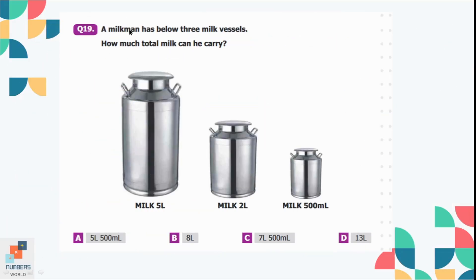Question number 19: A milkman has 3 milk vessels. How much total milk can he carry? In the first vessel he can carry 5 liters, in the second vessel 2 liters — so 5 plus 2 equals 7 liters. In the third vessel he can carry 500 milliliters. So the total milk he can carry is 7 liters and 500 milliliters. Option C is the correct option.